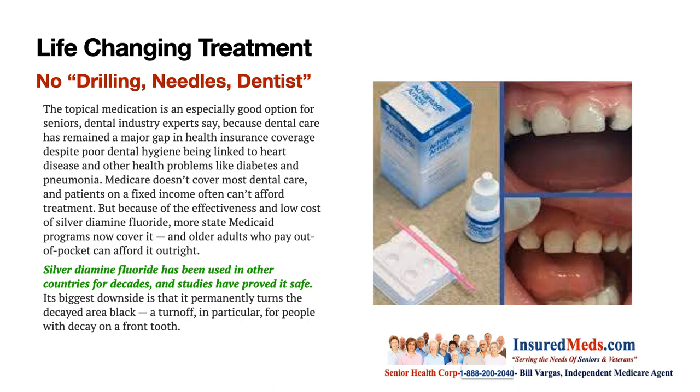Life-changing treatment — no drilling, no needles, no dentists needed. The topical medication is especially a good option for seniors. Dental industry experts say dental care has remained a major gap in health insurance coverage, despite poor dental hygiene being linked to heart disease and other health problems like diabetes and pneumonia. A lot of people don't know that bacteria in your mouth that causes you to lose your teeth could go to your heart.